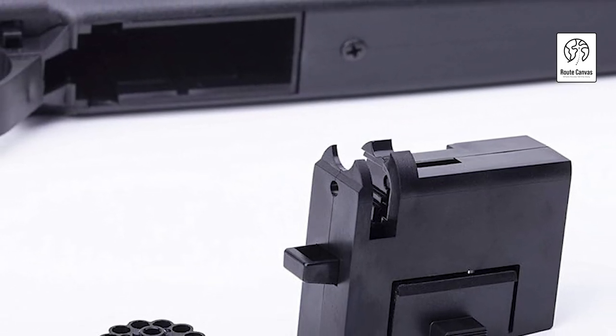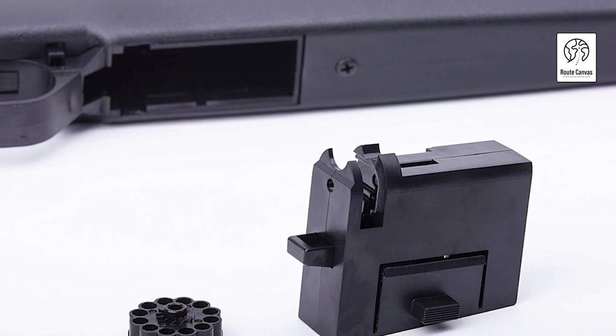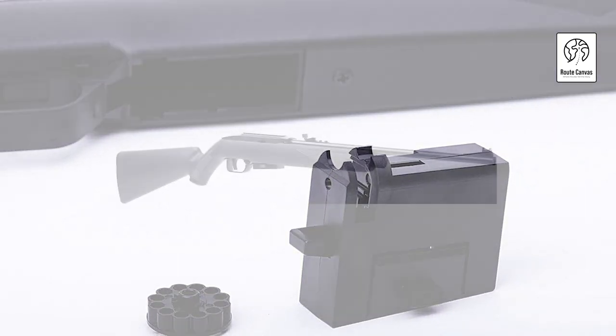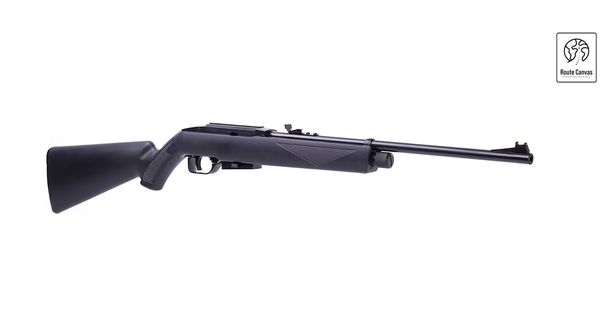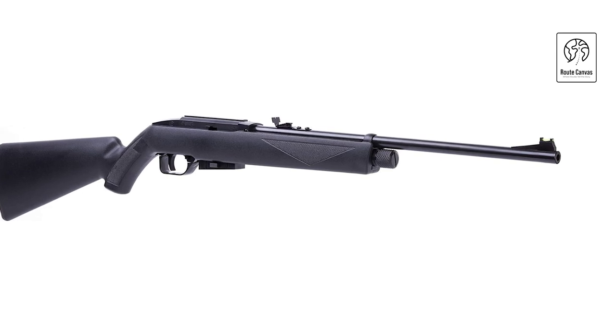Perfect for target practice or recreational shooting, this air rifle delivers on both aesthetics and functionality, appealing to enthusiasts looking for an authentic shooting experience. Whether for honing skills or enjoying the thrill of full-auto shooting, the Crossman Bushmaster BMPWX promises reliability and excitement in every shot.